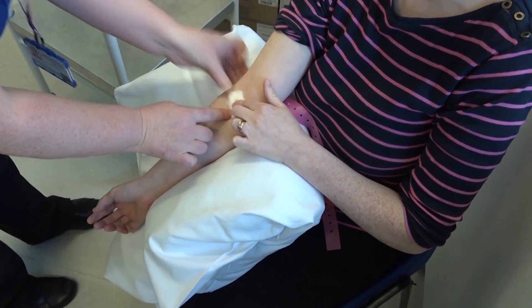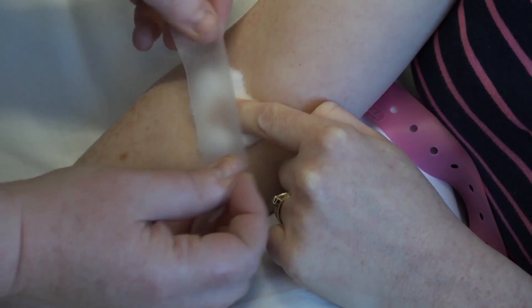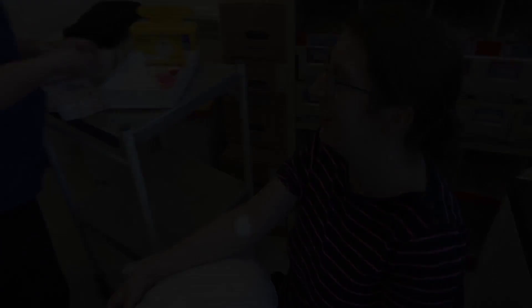Got your hand on there? Yep. There we are, all done. Lovely, thank you. See you next time.